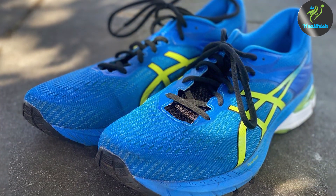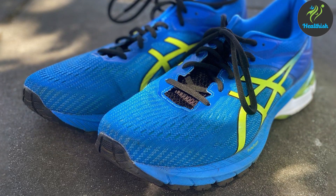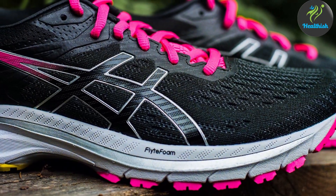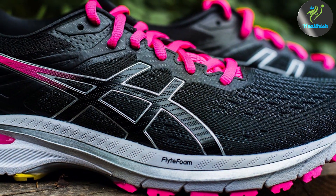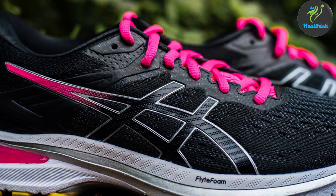And there you have it, runners! We have explored the top 7 ASICS shoes that cater to a wide range of needs, from the long-distance endurance of the Gel Nimbus 23 to the beginner-friendly design of the Gel Contend 7. Each pair is a testament to ASICS' innovation and commitment to quality. Gear up with the right ASICS shoe and take your running to new heights.